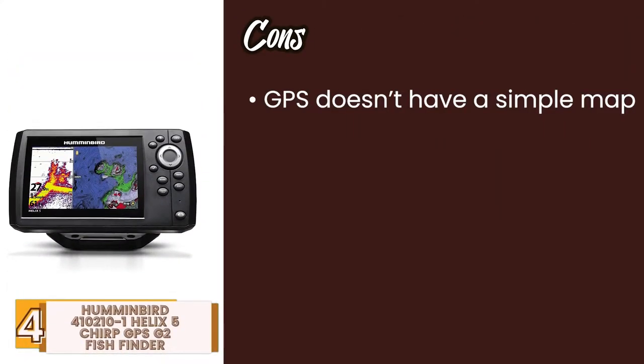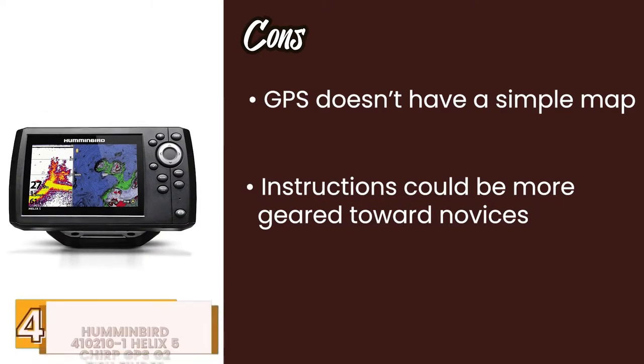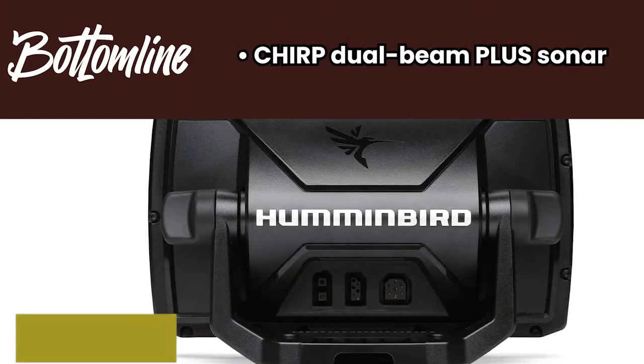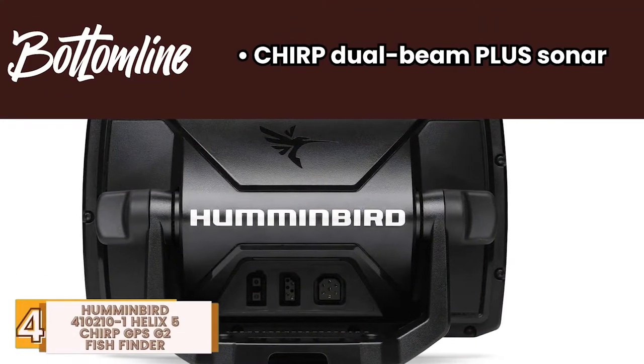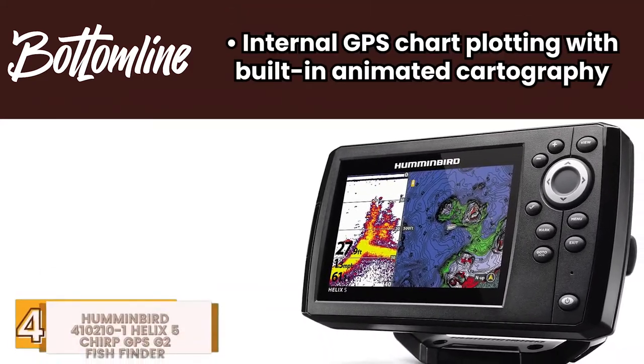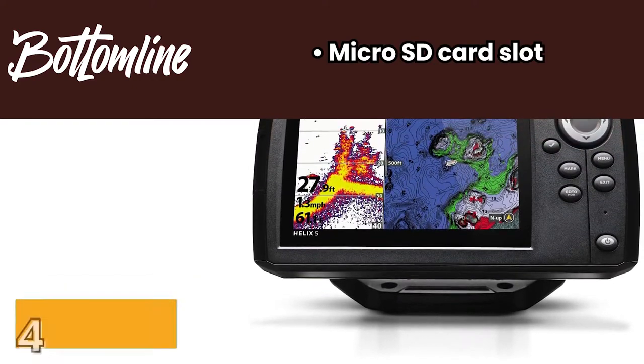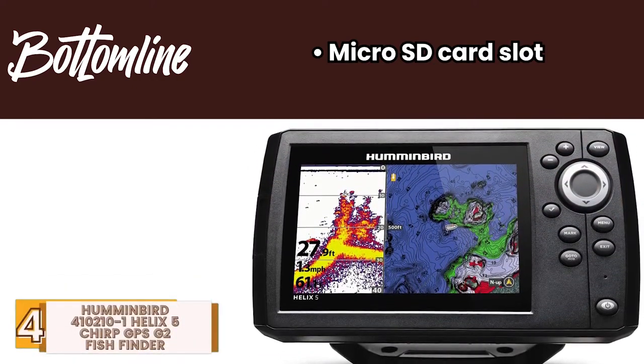However, the GPS does not have a simple map, and the instructions could be a little more geared towards novices to fish finders. Bottom line is, it has Chirp Dual Beam Plus Sonar with a wide color display. It has internal GPS chart plotting with built-in animated cartography. And it has a micro SD card slot for saving maps, data, and waypoints.